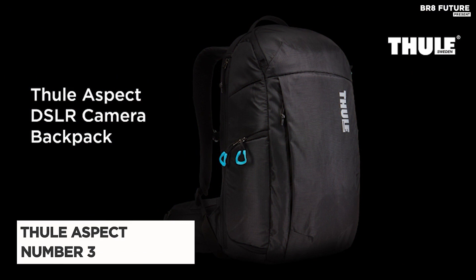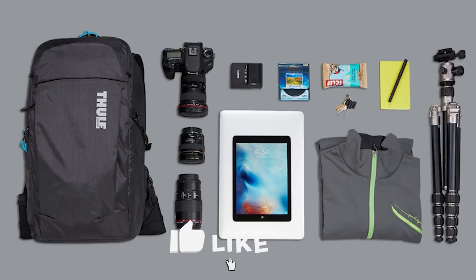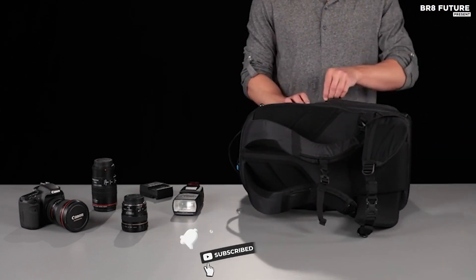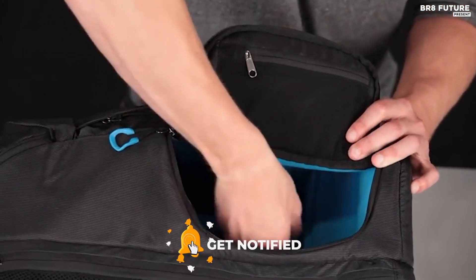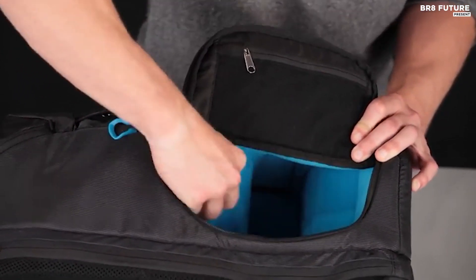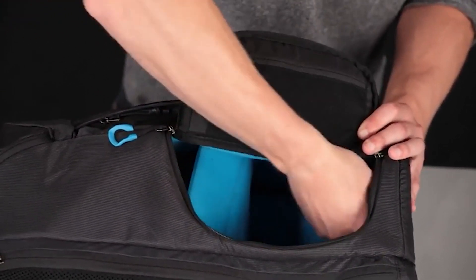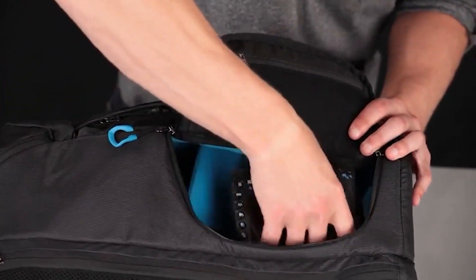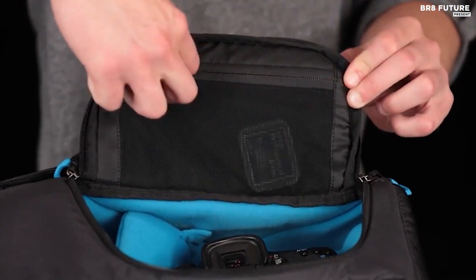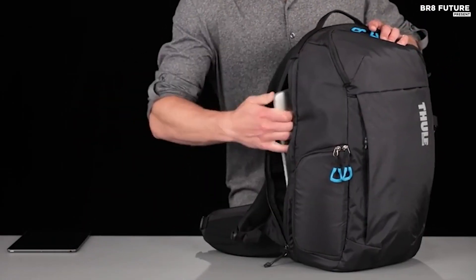Discover the exceptional Thule Aspect DSLR camera bag backpack, your ultimate companion for capturing life's moments with style and ease. At number 3 on the list, this bag is crafted with top-notch 100% nylon material, ensuring durability that lasts. Made in the USA or imported, it boasts customizable padded storage, providing optimal protection for your DSLR camera, a DJI Mavic Pro, or drones up to 260x240x130 inches, alongside various equipment and accessories.